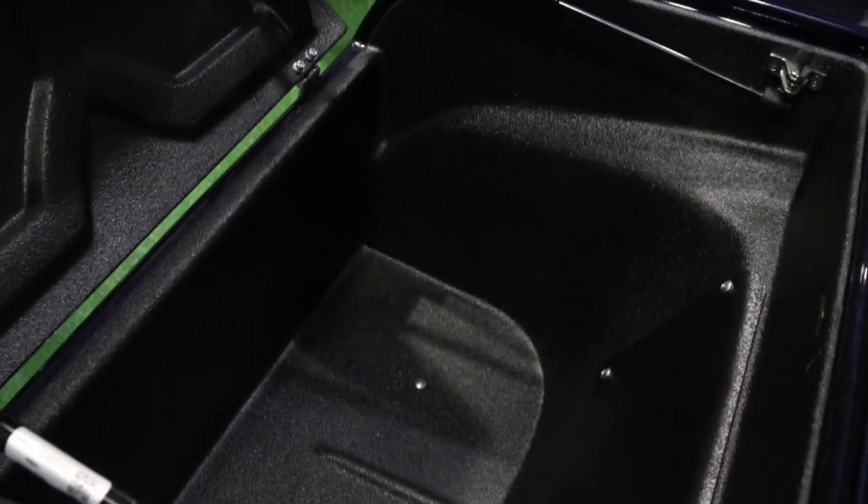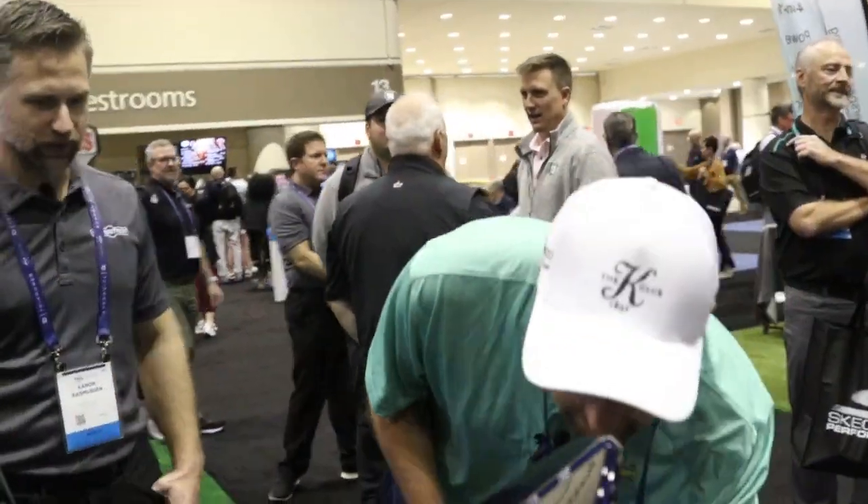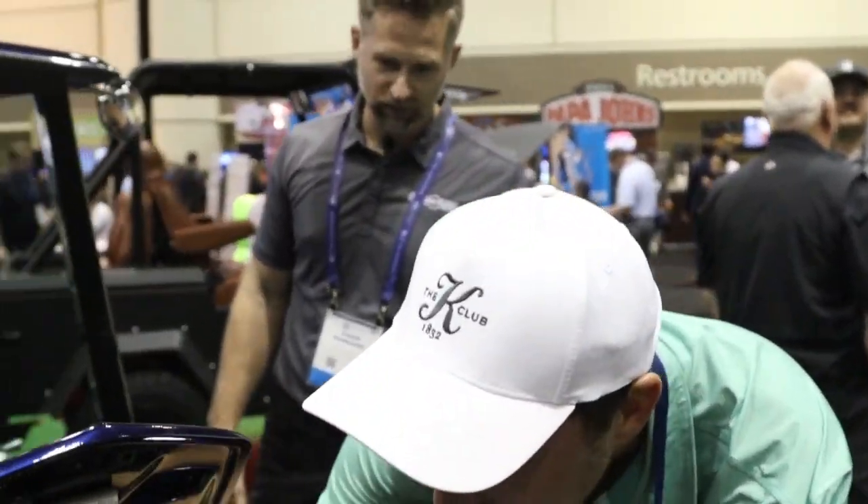We'd also do limos — six and eight people as well. This is a Coupe where you have the trunk space. In the front end, that's your cooler — so that's where your drinks go. That's insulated, and it has your drain plugs to drain out when you're done with it.